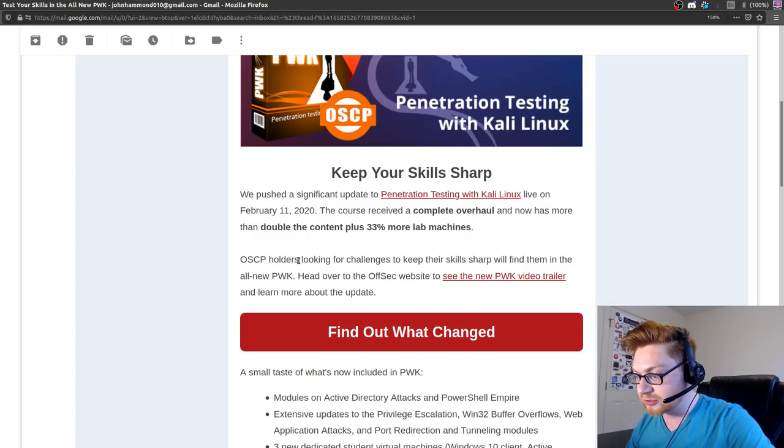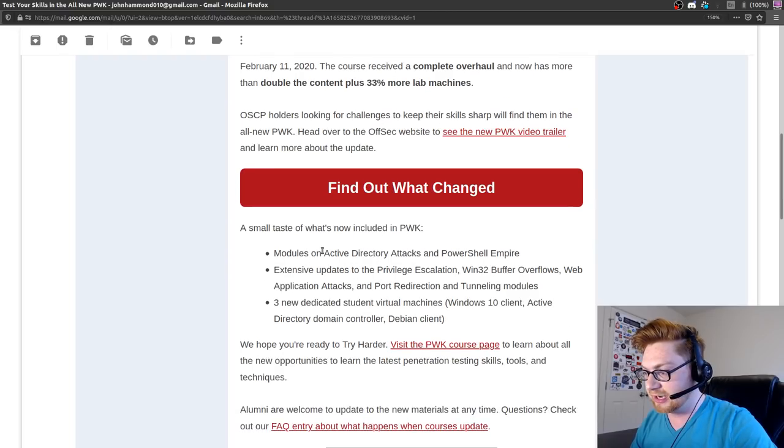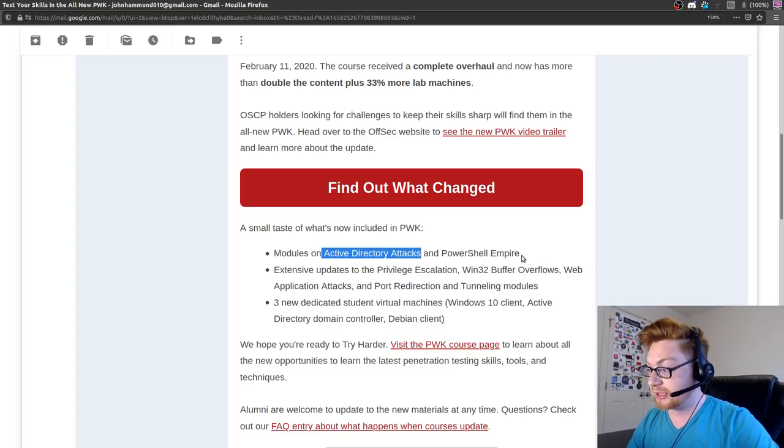OSCP holders looking for new challenges - if you already have OSCP, you can find new content in this course. Find out what changed - now they have Active Directory attacks, LLMNR, Responder, and some things used for internal penetration testing. I need to get smarter on that. And PowerShell Empire.